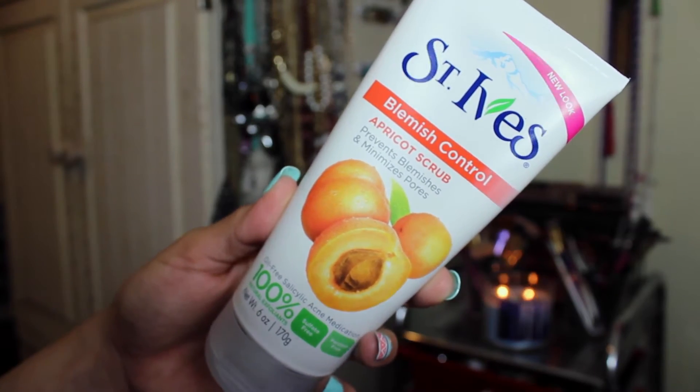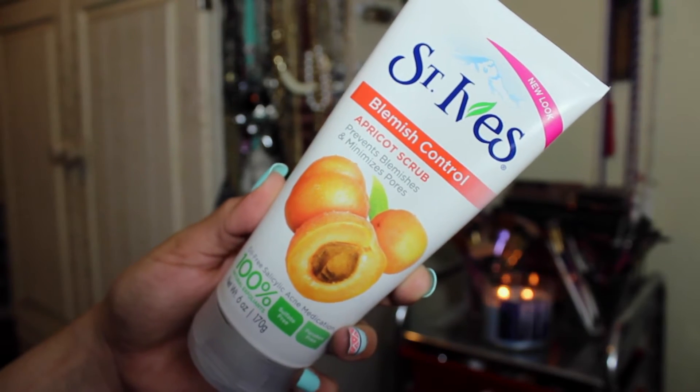Next thing I have been loving is this St. Ives Blemish Control Apricot Scrub. This stuff is amazing. As I mentioned on my Ulta haul, I got it because my friend Pretty Girl Jenny, also known as Jenny here on YouTube, mentioned this scrub and loves it, so I decided to pick it up. I definitely do not regret it because it really makes my skin super soft, clean, and refreshed. I can see less pores and it helps my skin be more hydrated and soft.